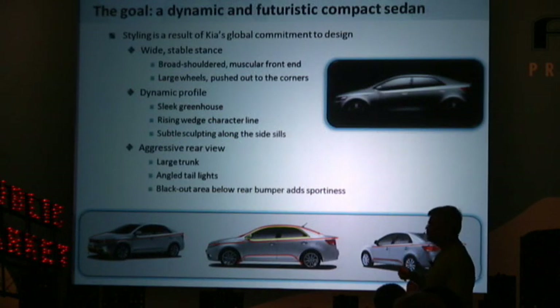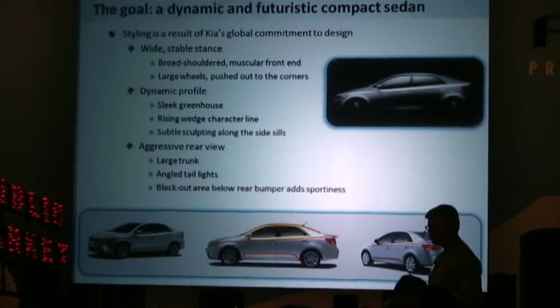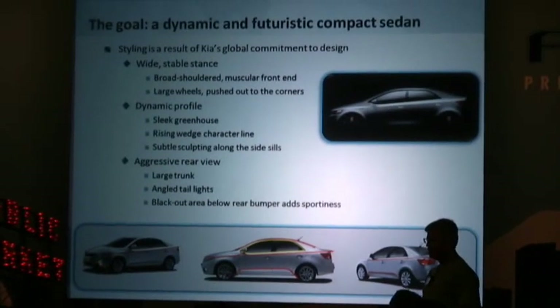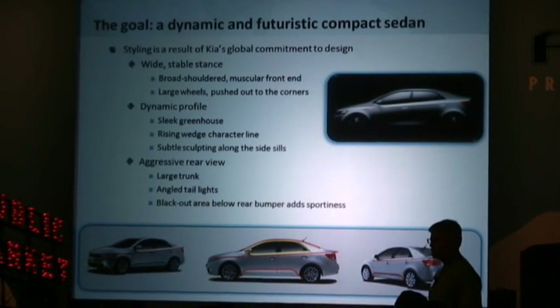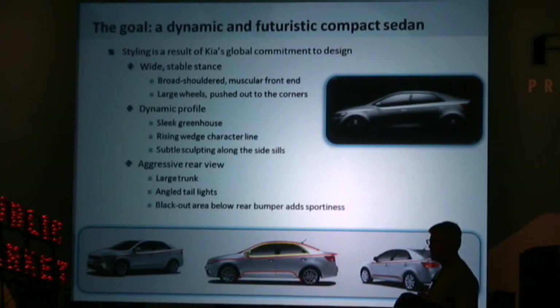As far as the styling, the Forte was styled at our California Design Center and it's a result of Kia's global commitment to design. We gave it a wide stable stance with a broad-shouldered and muscular front end, a dynamic profile with a subtle wedge shape, and there's a large trunk. It's a very distinctive design and it cliniced extremely well when we showed it to prospective buyers.